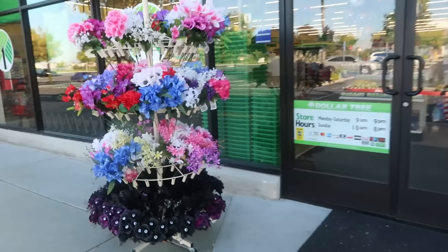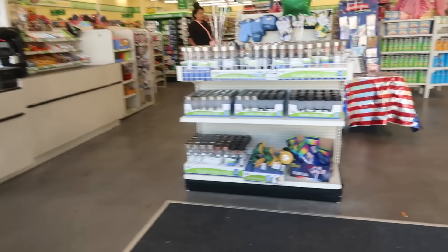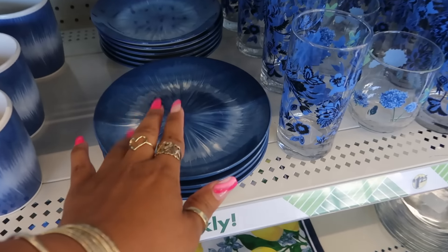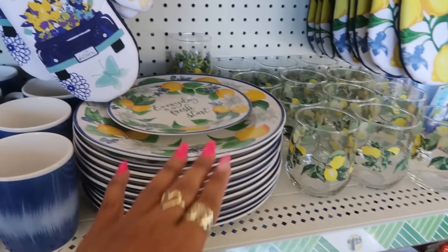Hey, welcome back! Let's head inside Dollar Tree today, hopefully I can find something new. Right here at the front they still have the blue bowls, cups, and plates, which are really pretty. They do have the set with the flowers mixed in with the lemons.